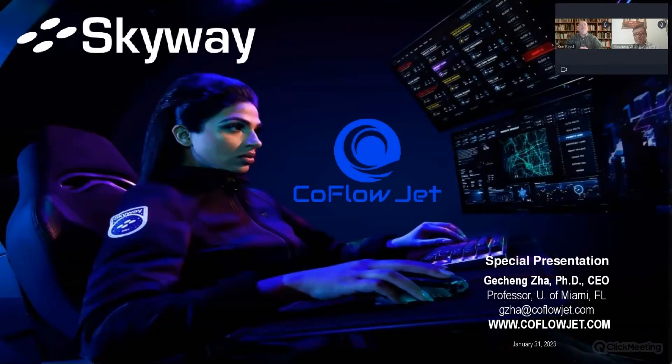Good morning and welcome to Skyway's special presentation. My name is Ken Reed. I'm a senior vertiport planner and integrator for Skyway Technologies.